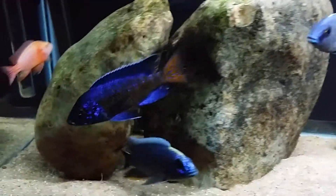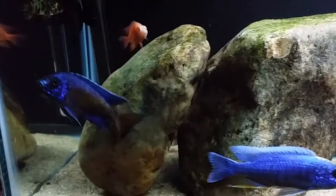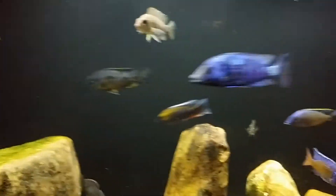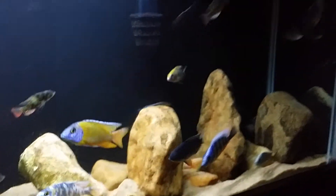I got my Angara flametail. He had a skinny disease. Him and this Victorian right there had skinny disease and now they're getting better. As you can see, they're getting rounder. They were really, really skinny, both of them. And I treated the tank with General Cure and Epsom salt with the food, so it worked.